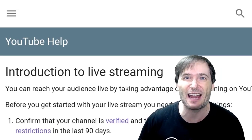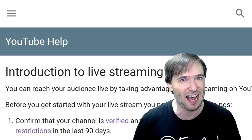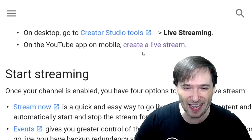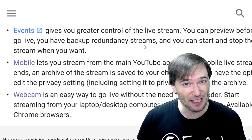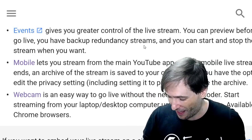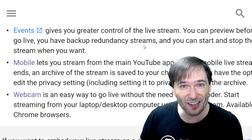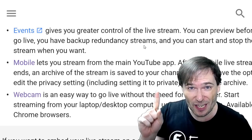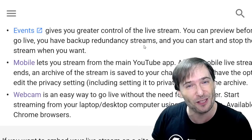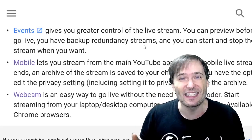Live streaming will help you get to that 4,000 watch hour mark that everyone needs to reach by February 20th in order to stay monetized and partnered with Freedom. Live streaming is available on mobile and desktop for YouTube, and research shows a channel grows four times faster by live streaming. Every time one person watches your live stream for one minute, that counts as a minute watched — exactly how you should be growing your watch time to get to that 4k limit.